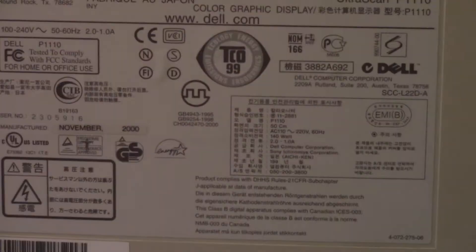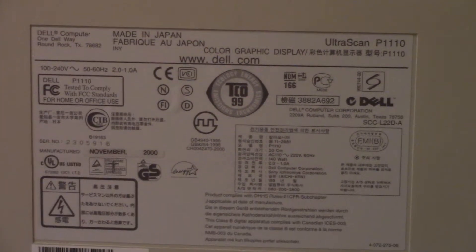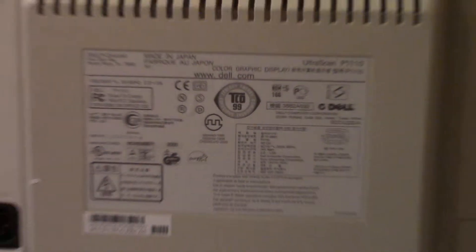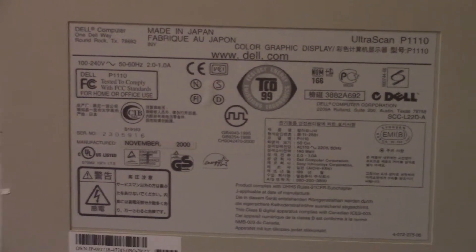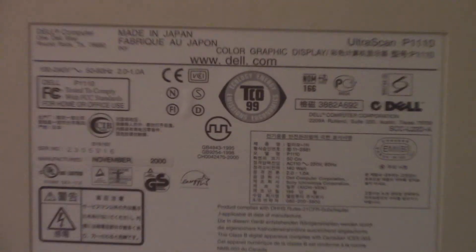Still has the barcode as well. Color graphic display. It's the Ultrascan P1110. Barcode — it's the Triton.